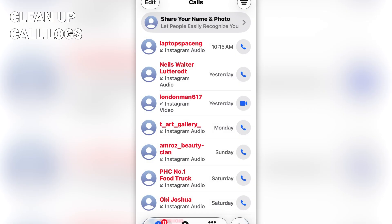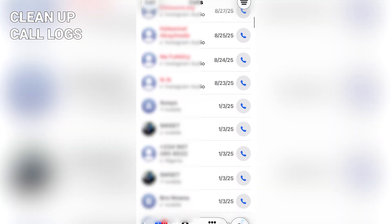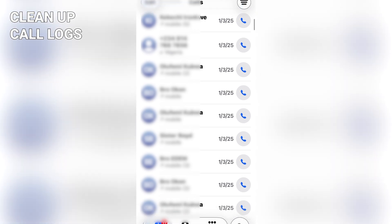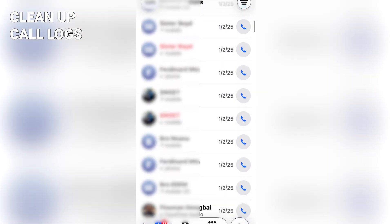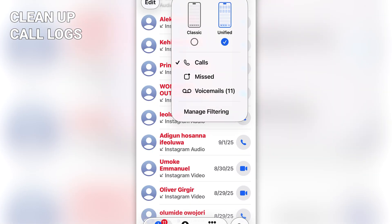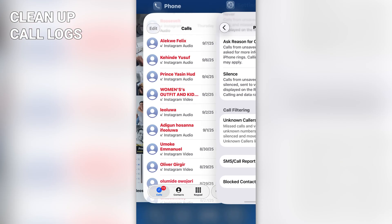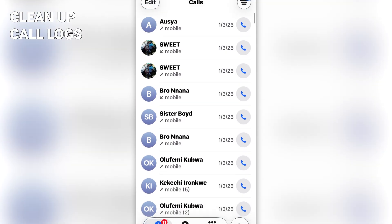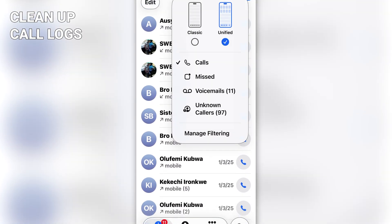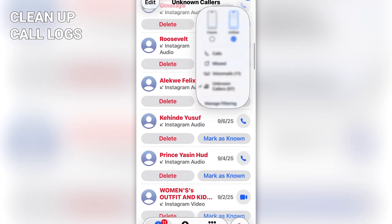Number ten: you can now clean up your call logs in iOS 26. You know how your call log gets clogged with calls from unsaved numbers and contacts from all over? You can now filter them. Tap the menu icon at the top right of the call window, then tap Manage Filtering. You'll be taken to Settings and prompted to turn on Unknown Callers under Call Filtering. Once that's done, all calls from unsaved or unknown numbers will be kept in a separate folder tagged Unknown Caller.